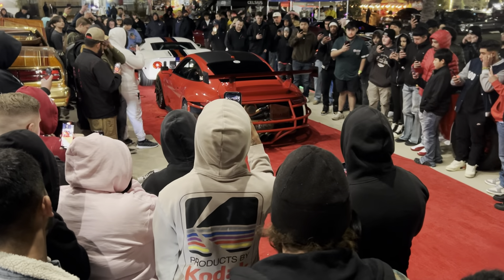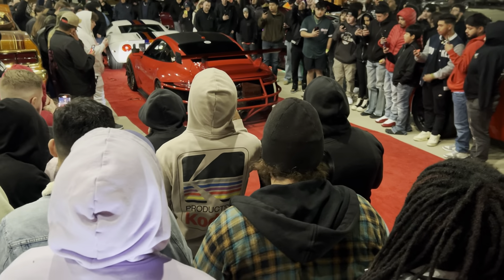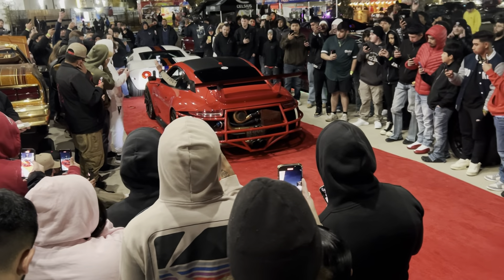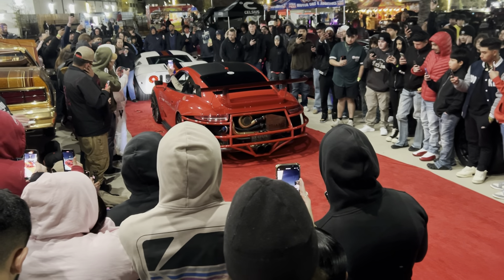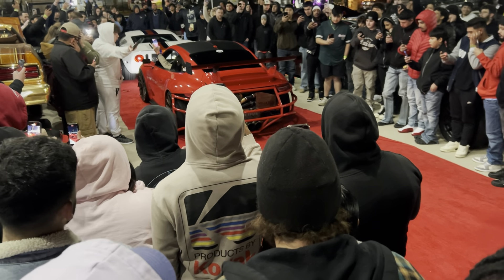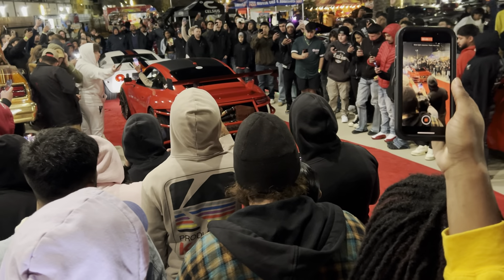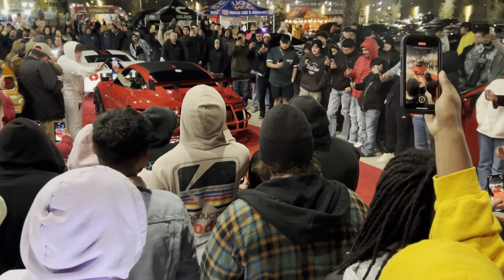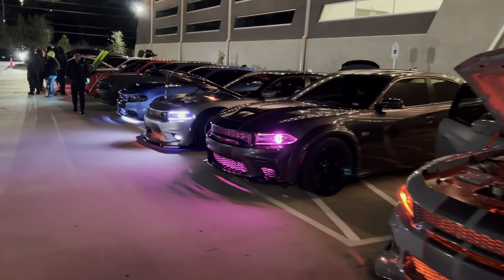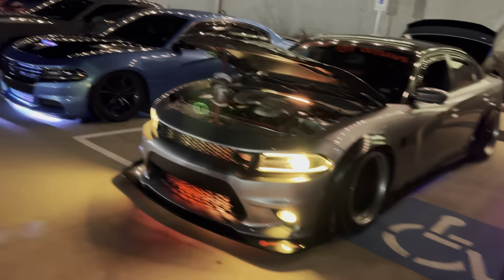Alright y'all, stay clear. Stay clear. This Porsche is all the way from Austin, Texas, right here in this beautiful country. Let's go y'all. As y'all can hear the noise in the background, man, that is a Porsche going crazy.